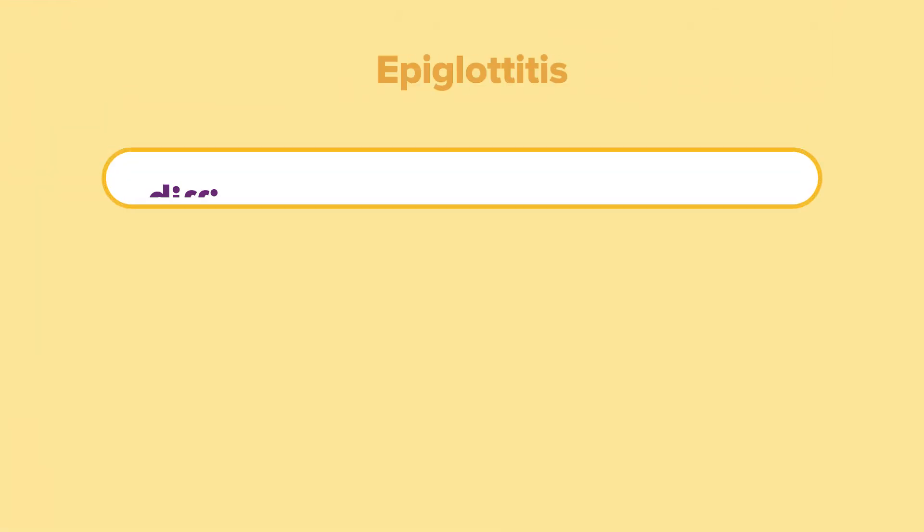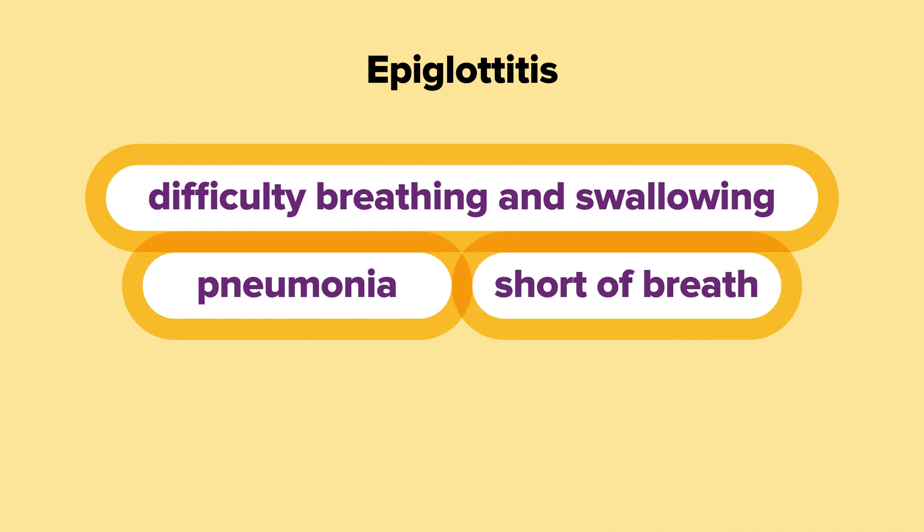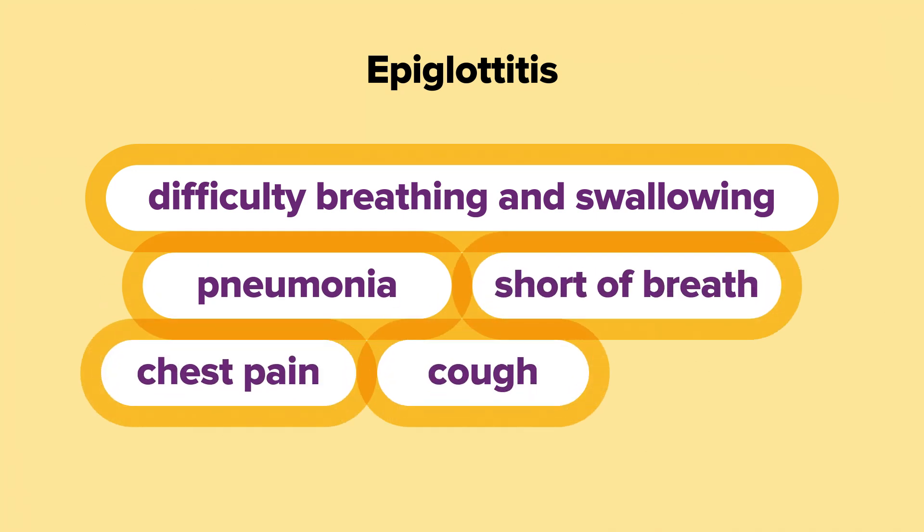It can also cause epiglottitis, resulting in difficulty breathing and swallowing, pneumonia with shortness of breath, chest pain, cough, or infection of the bone or tissue under the skin. These conditions can lead to hospitalisation and even death.